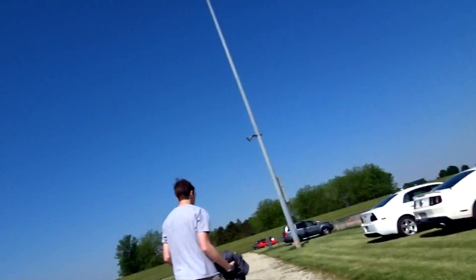Alright guys, so we're out here at Import Face-Off. Brett just got here. It's pretty nice.